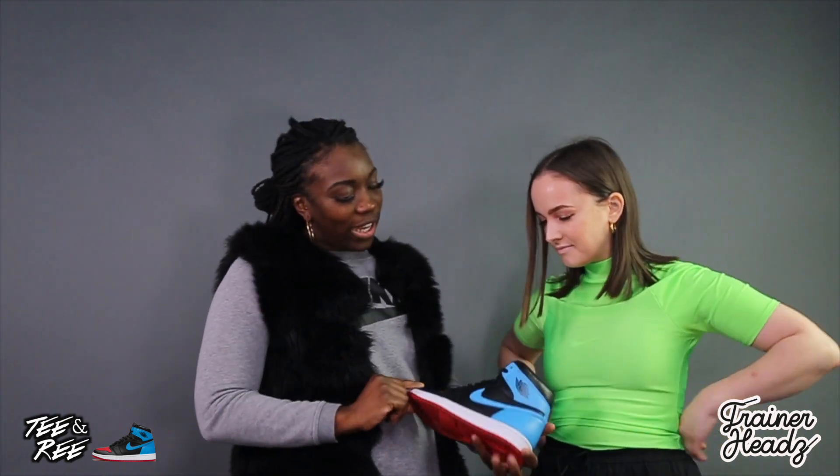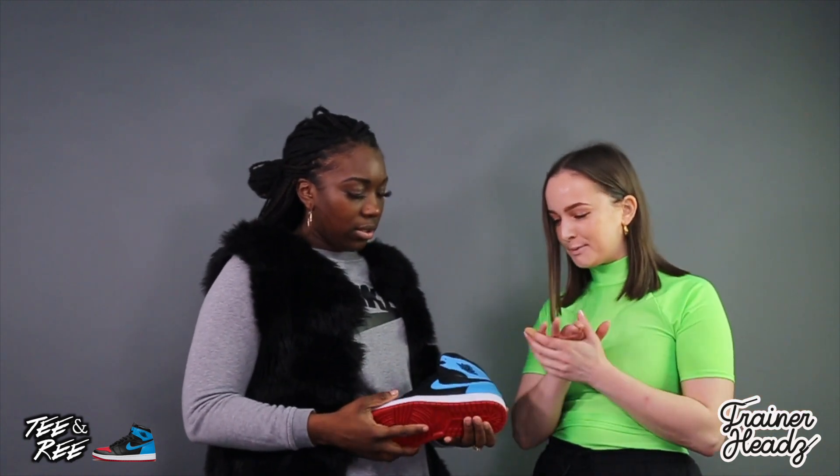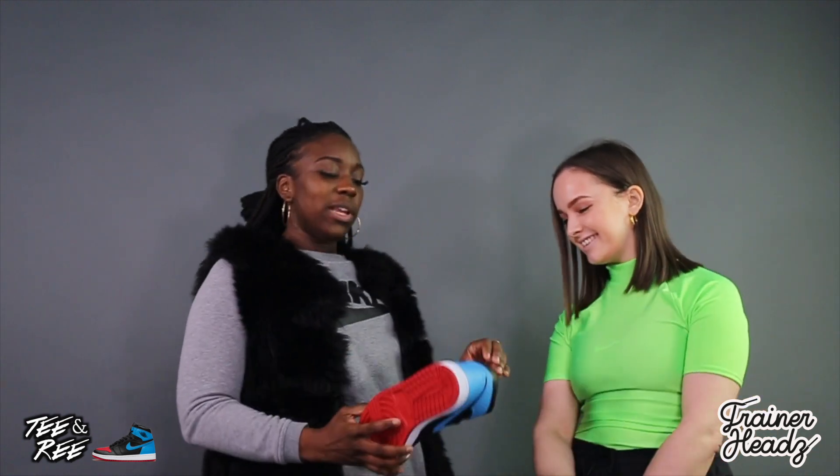I just wouldn't wear them all the time because I want them to stay box fresh. That's the thing with Jordans — you literally don't want to wear them. It's a special occasions only shoe. It's a premium level — it's just bossy. And it's got a nice gloss, a nice sheen to it.